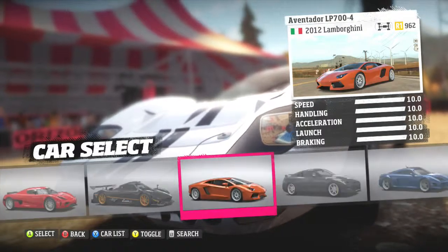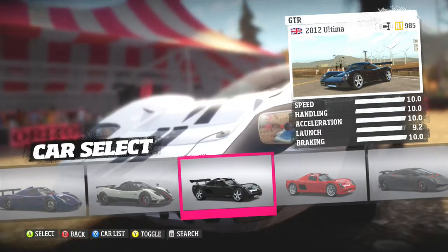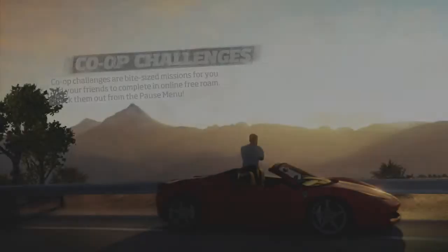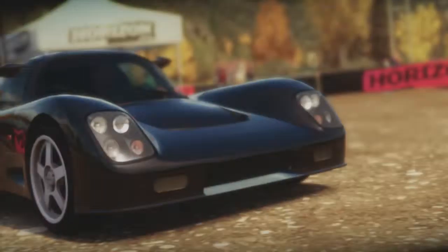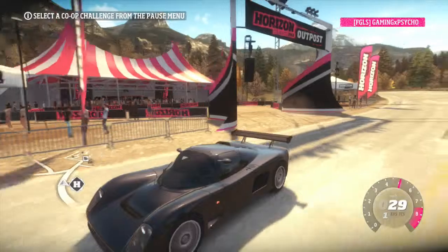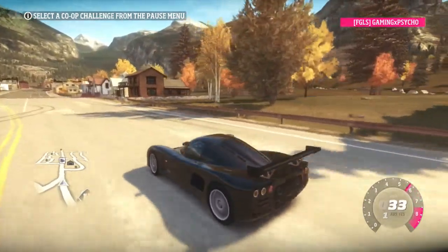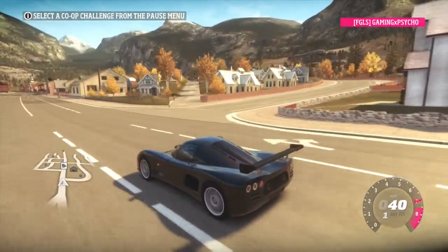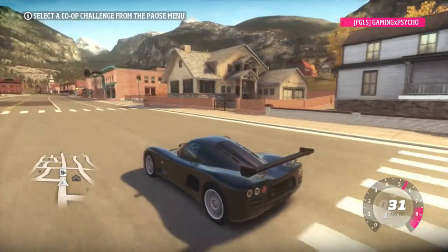I'm going to start off with the Ultima GTR, because this is one of the best rear-wheel drive drag racing cars in Forza Horizon. It's super light and the acceleration on it is absolutely insane — I don't think I've ever seen a car accelerate like the Ultima GTR. I'm showcasing the version with the wing, which supposedly increases acceleration. The wingless GTR has a 9.9 acceleration stat while this one has a 10.